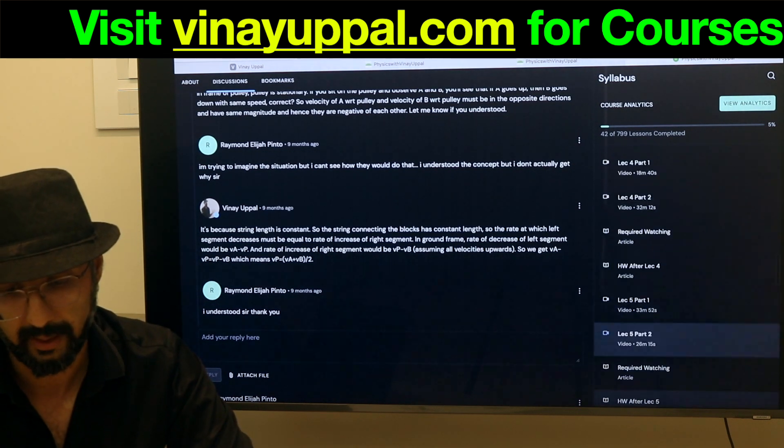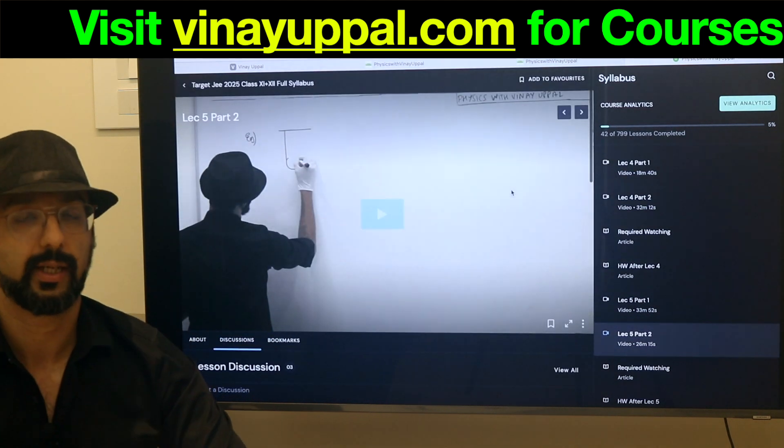For example here, someone has asked at 11 minutes 17 seconds — the timestamp is automatic. The student asks a question, we reply back and forth, and ultimately the student is able to resolve the doubt. It's very efficient and I try to clear doubts as frequently as I can. This is the structure and this is the way we are going to go from zero to JEE Advanced level.